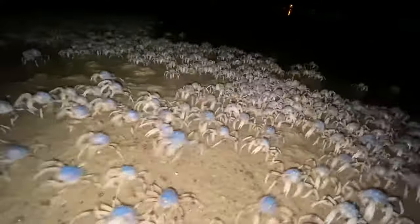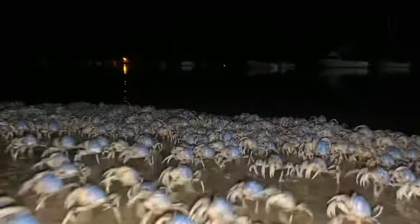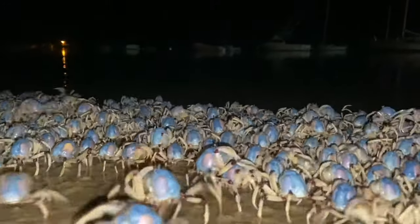These large numbers are thought to help protect them from predators, and it is also believed their bright blue colour is a deterrent to potential predators, who may believe they are poisonous.